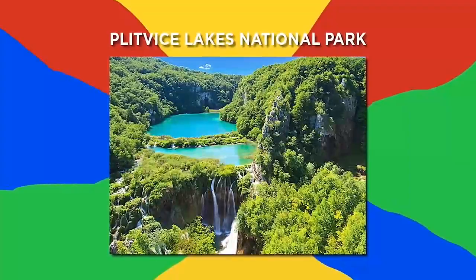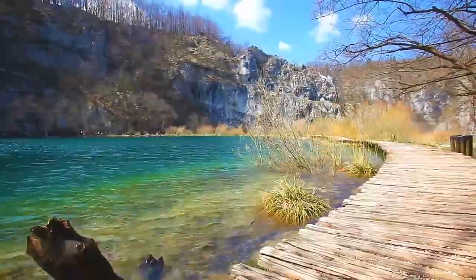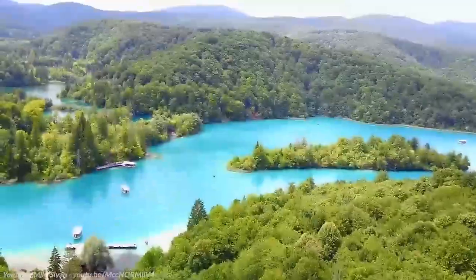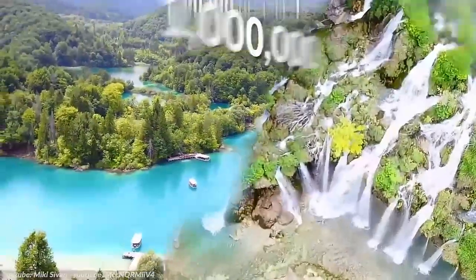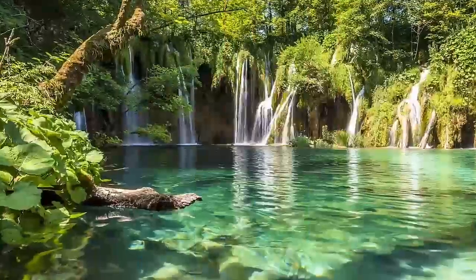Number 8: Plitvice Lakes National Park, Croatia. Founded in 1949, Croatia's Plitvice Lakes is the oldest national park in Southeast Europe, and it's so beautiful it's a UNESCO World Heritage Site. It's huge too, and its maze of 16 lakes and waterfalls covers over 70,000 acres. Over 1 million people head out to see the Jewel of Croatia each year, and looking at these scenes, it's easy to see why.